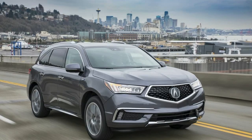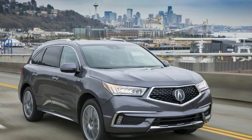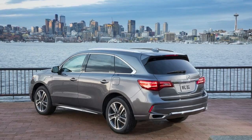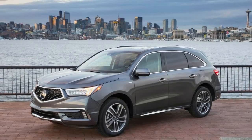Both grades come with unique interior trim, stainless steel sport pedals, and wood interior accents. Where the Technology Package brings seating for seven, the range-topping Advanced Package offers a six-passenger interior with second-row captain's chairs and a center console instead of a three-passenger bench seat.